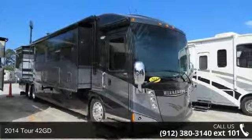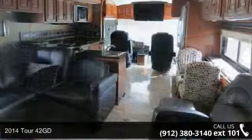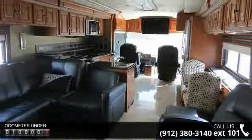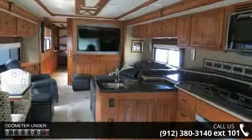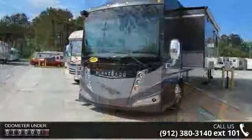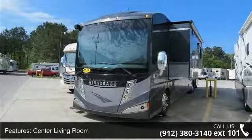Travel in style with this 2014 Tour 42GD. Your new home away from home awaits you. Here we have the ultimate combination of power, luxury, and sophistication in a Class A diesel motorhome. Go ahead and take that cross-country trip you've been planning. The road is yours.